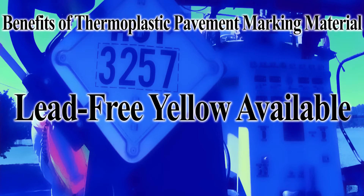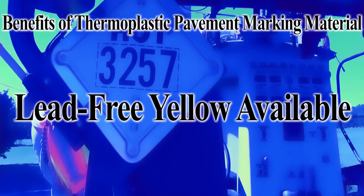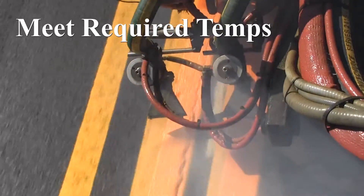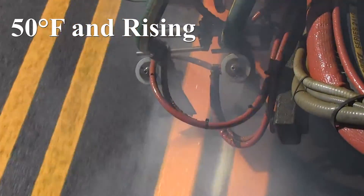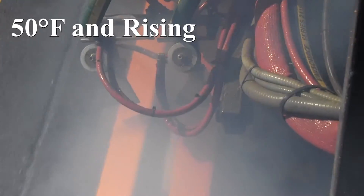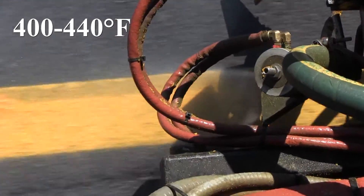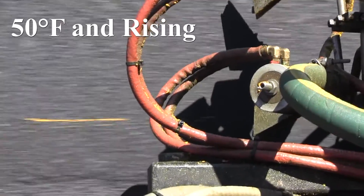Complete thermoplastic product line is available in lead-free yellow. Ensure required temperature ranges are met: ambient air temperature should be 50 degrees Fahrenheit and rising, material at the point of contact with the pavement surface should be 400 to 440 degrees Fahrenheit, and pavement surface should be 50 degrees Fahrenheit and rising.